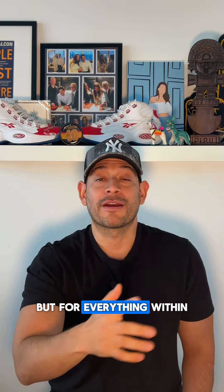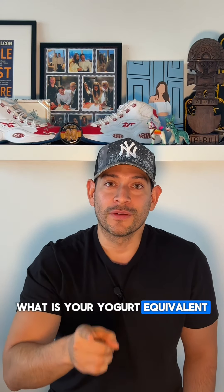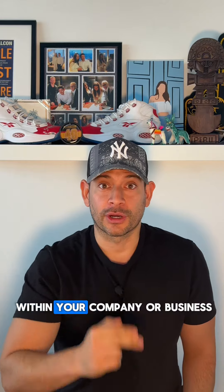Not just for this, but for everything within the company. What is your yogurt equivalent for attention to detail within your company or business?